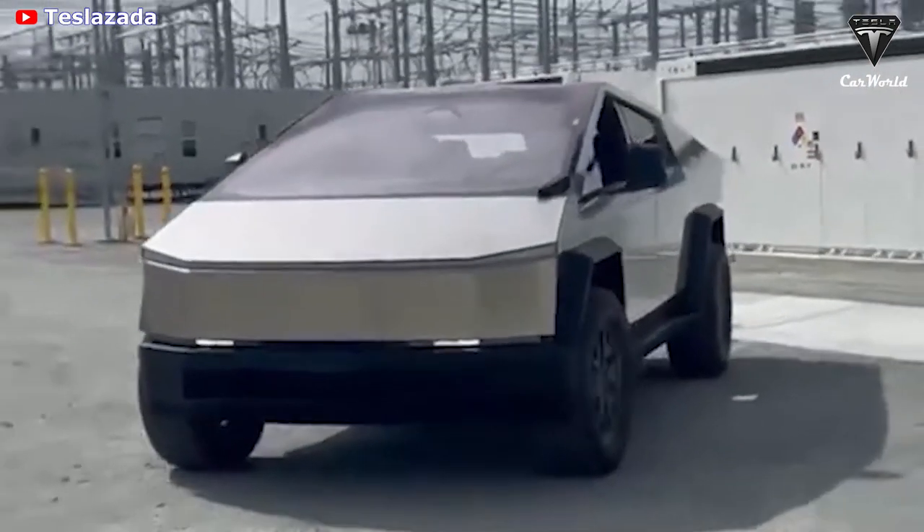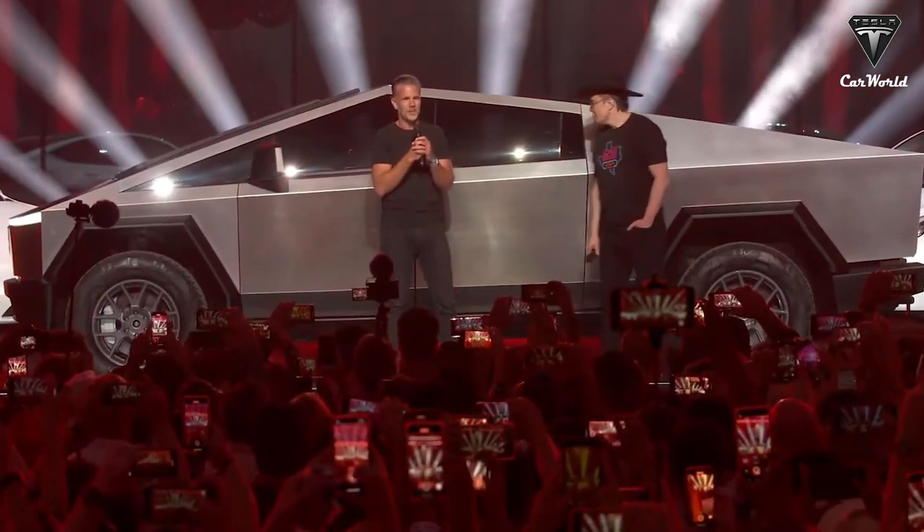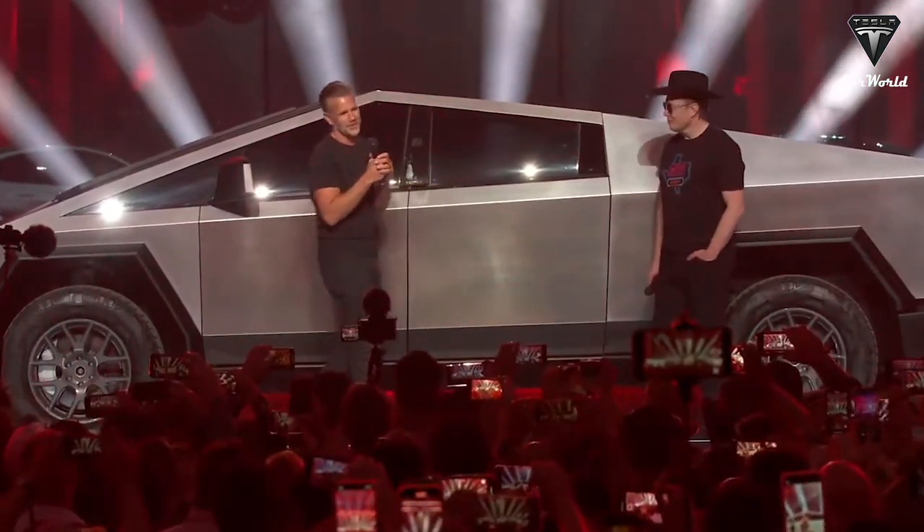The Cybertruck is going to be awesome. I mean, you see it here, you've seen it before, you see it over there. It's worth the wait, believe me.